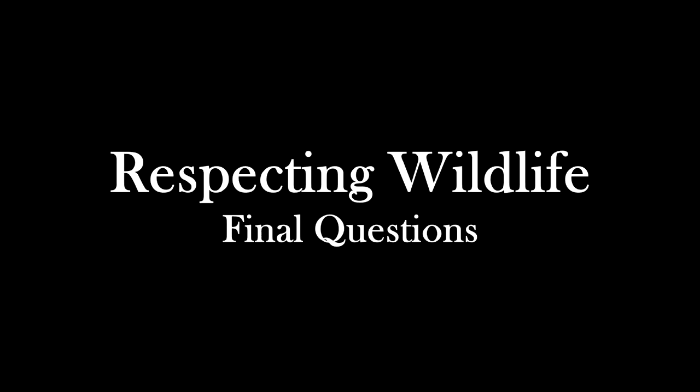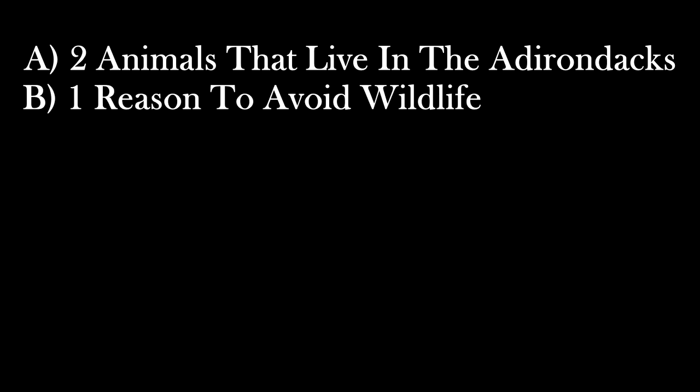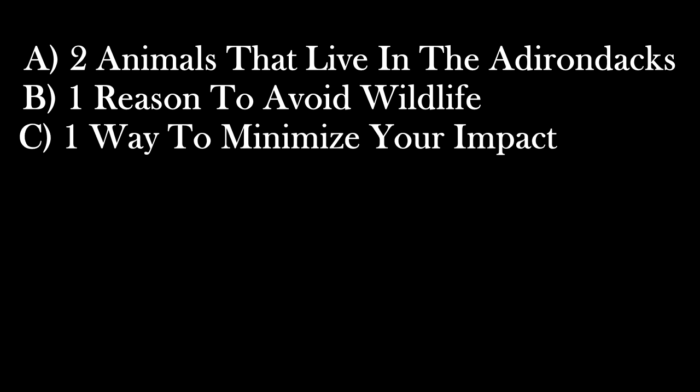Now that our lesson is over, I'd like you all to take about five minutes to write down two animals you learned live in the Adirondack Park, one reason to avoid wildlife while in the wilderness, and one way to help minimize your impact on the wilderness. Your instructor will be collecting this information and using it to help evaluate your performance during this lesson. Thank you.